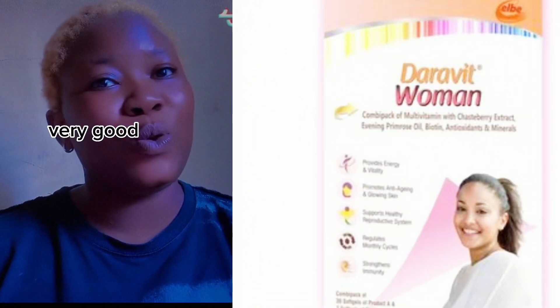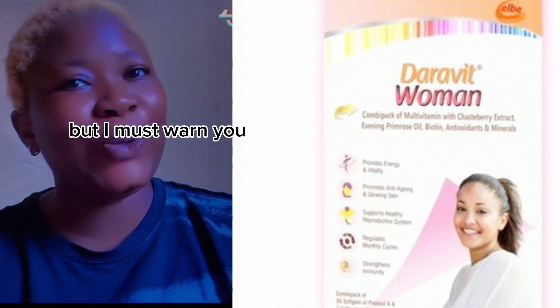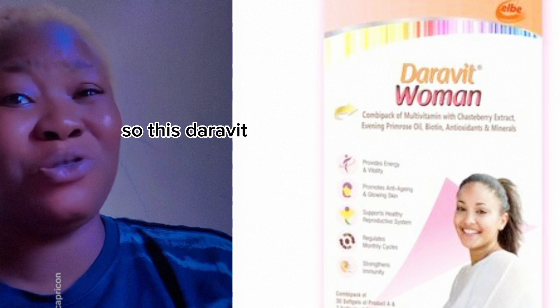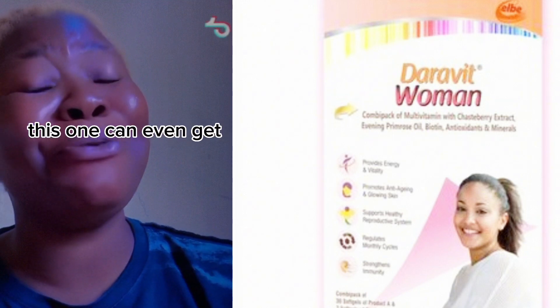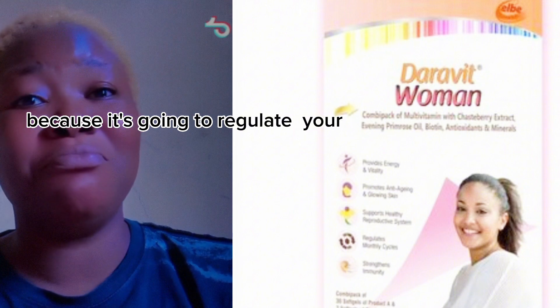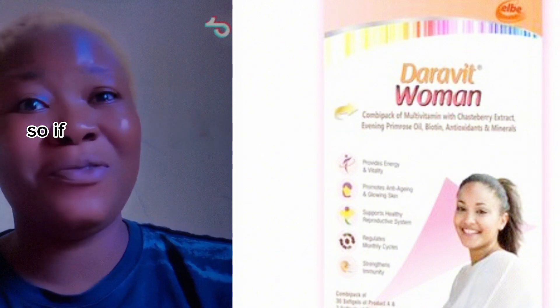Dyerabite Woman is also very very good to glow up your skin and brighten your skin, but I must warn you — this one can even get you pregnant because it's going to regulate your menstrual flow and help you ovulate. So if you don't want to get pregnant, please be very very careful when using Dyerabite Woman.